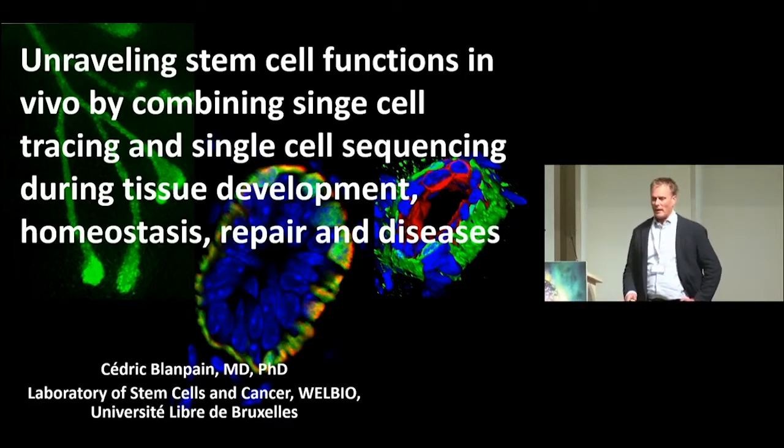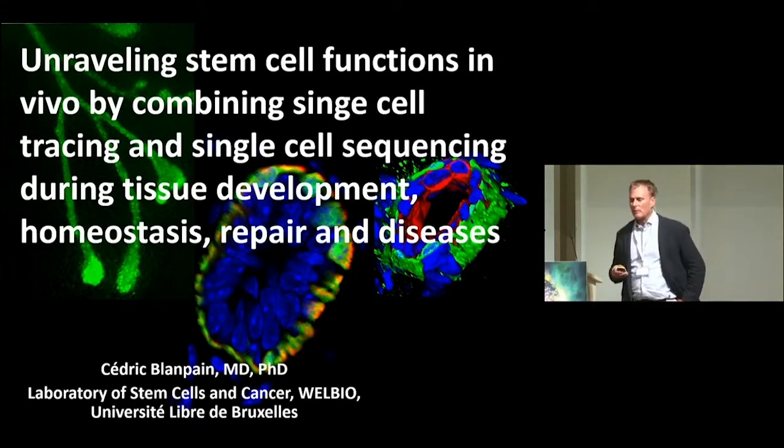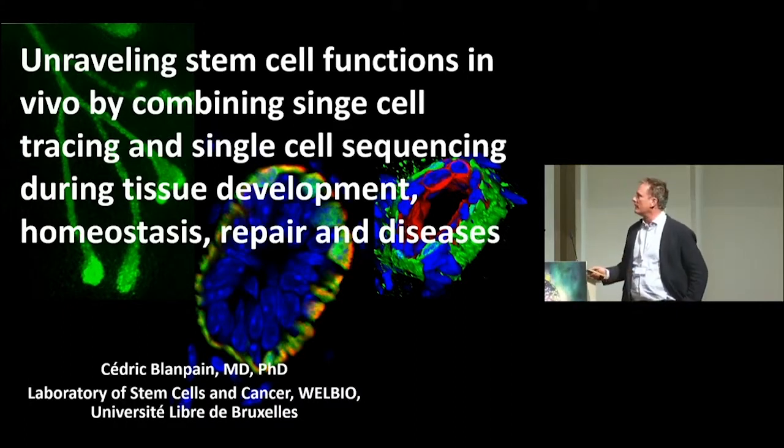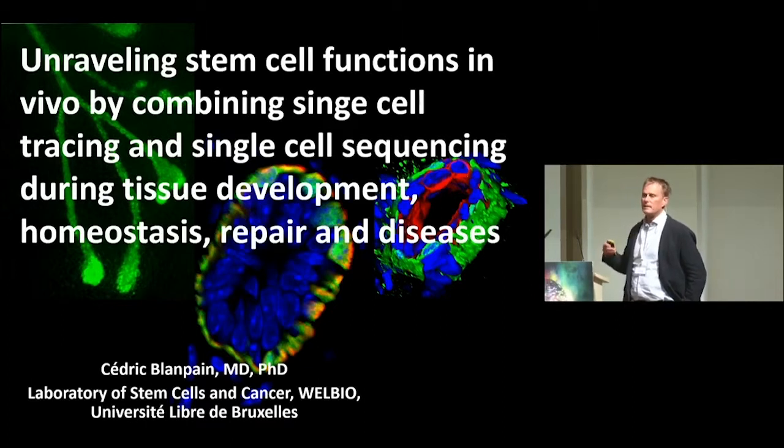I'm very happy to be here and I can feel the importance of this momentum on the single cell sequencing. My lab — I'm a stem cells and developmental biologist — and the last more or so 10 years, I've developed different in vivo animal models to understand the fate, the lineage diversity, the cellular diversity of tissue during development, homeostasis, repair, and disease.